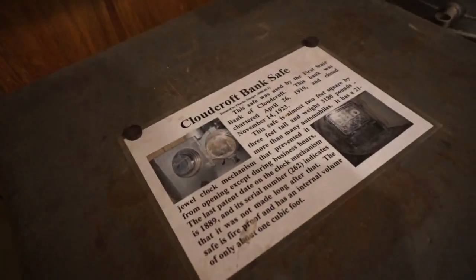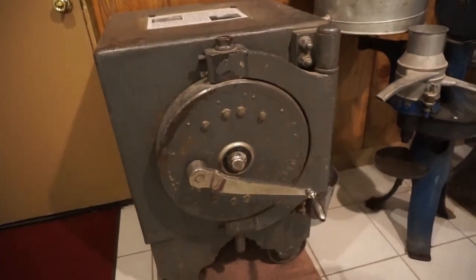Is the Cloudcroft Bank safe? Look at that. How cool is that?